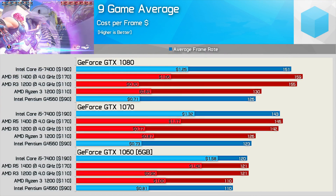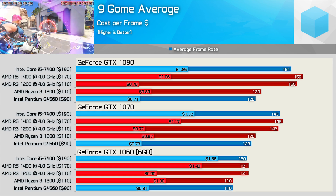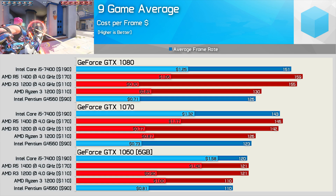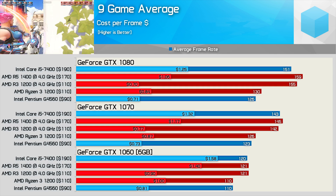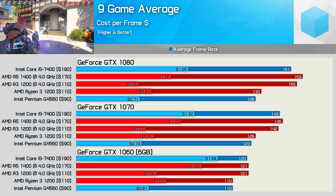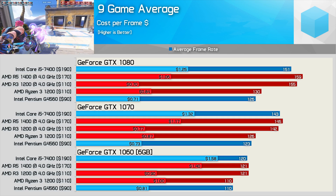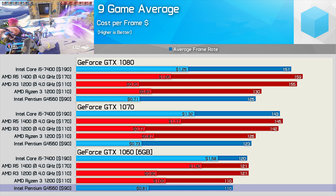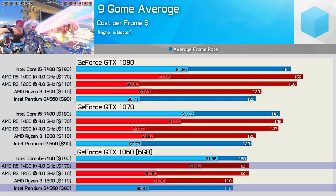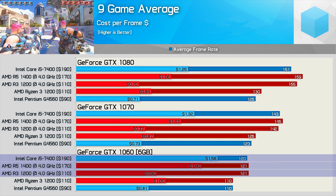Now for a quick cost-per-frame comparison across the nine games tested. Note that I'm pricing the G4560 at $90 US rather than the $64 MSRP, as that appears to be the new retail price. With the GTX 1060, the Pentium G4560 even at the higher retail price still represents the best value at $0.81 per frame, while the overclocked R3 1200 costs a little more at $0.90 per frame — though it's significantly more cost-effective than the R5-1400 and Core i5-7400, both costing well over $1 per frame.